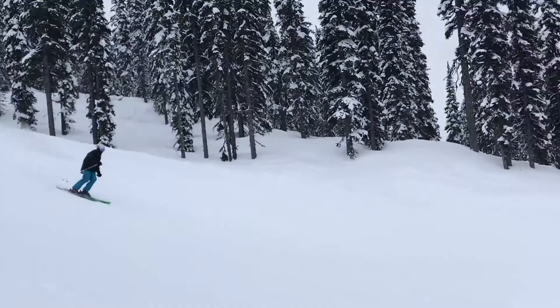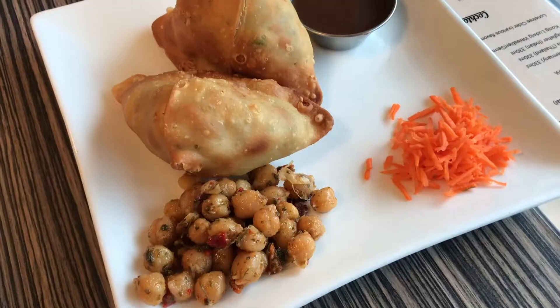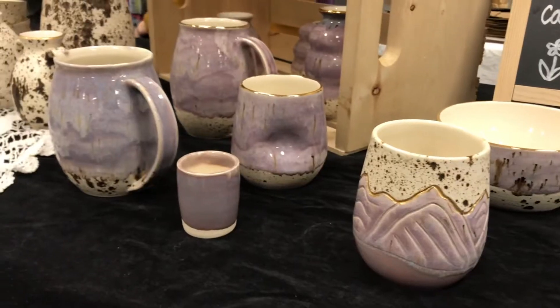Welcome back to my channel! If you saw our last video, you'll know that we skied at Revelstoke Mountain Resort, we enjoyed some local food, and we also explored the Revelstoke Winter Market.